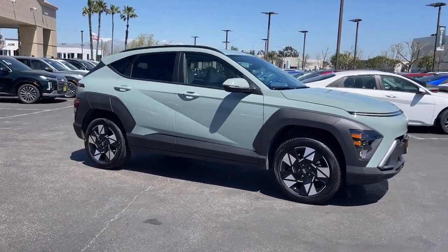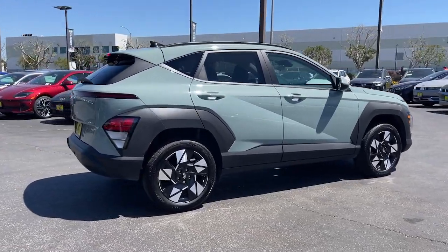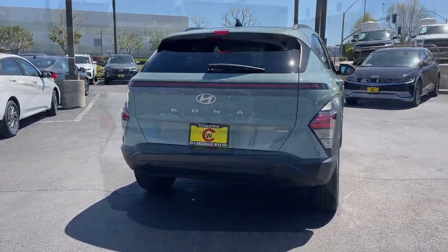Here is a wonderful 2024 Hyundai Kona. With less than 5,000 miles on the odometer, this vehicle provides excellent value.